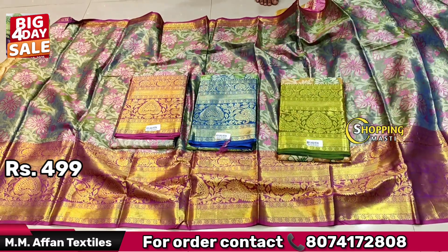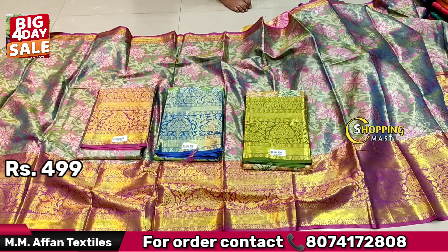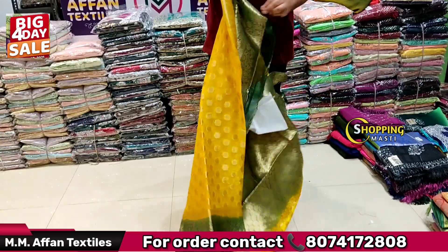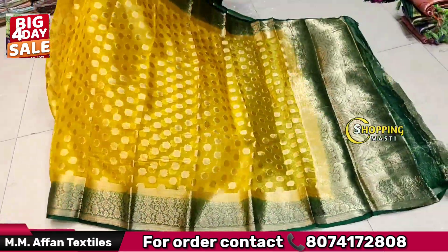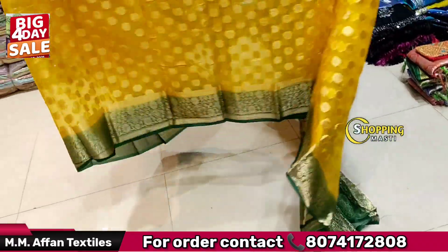If you choose 4 colors, this will be available in Korea or India. This is a super variety — it has a super variety. The simple one has a silver Zari. Along with the desired range, there will be 4 pieces.